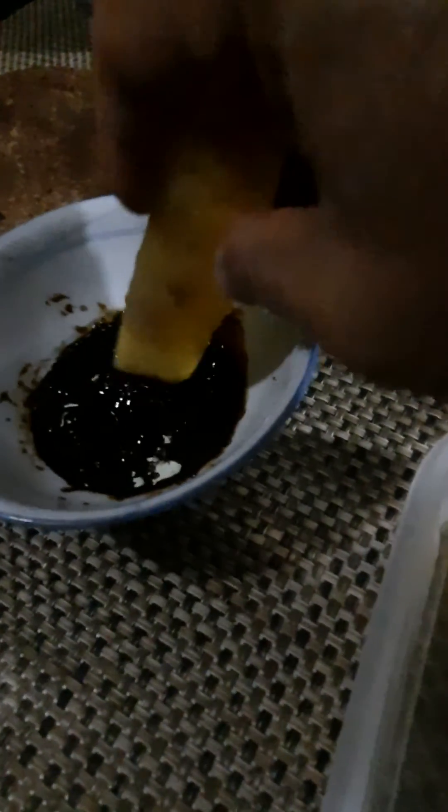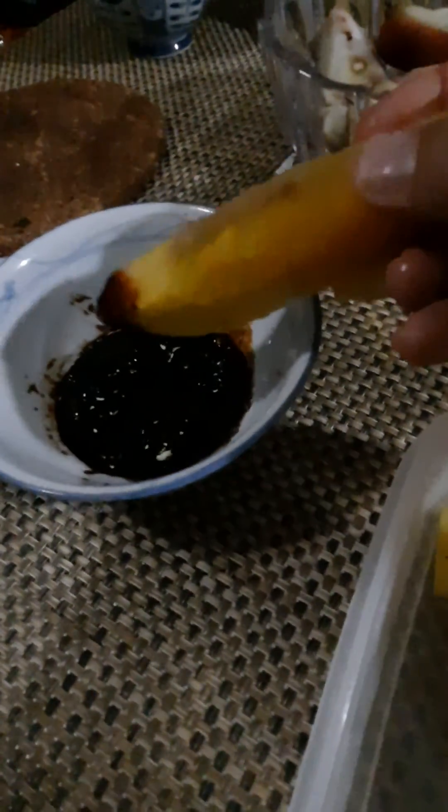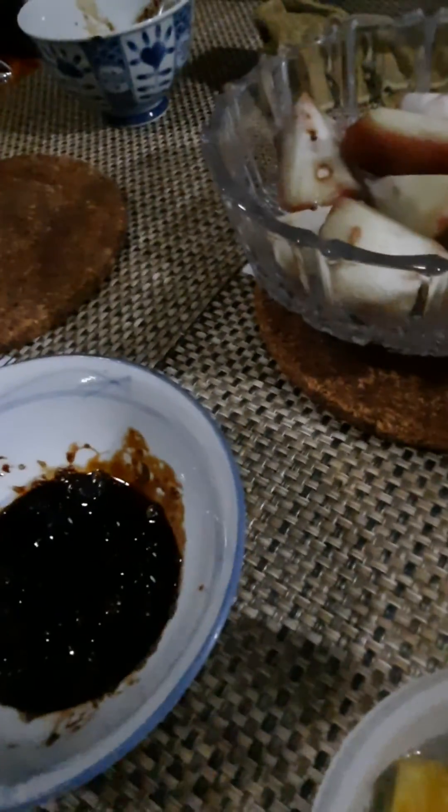So here I'm picking this up — this delicious dip which I gave you the recipe: chili padi, dark sauce, and lots of sugar. So sweet and delicious. Mmm.